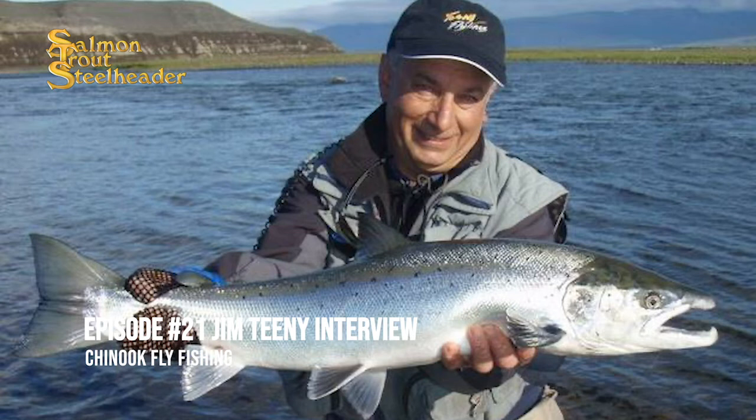Let's switch gears a little bit. Let's go over to steelhead. What have you seen in terms of how far a summer steelhead is willing to go to chase down a fly? What kind of proximity do you have to get?